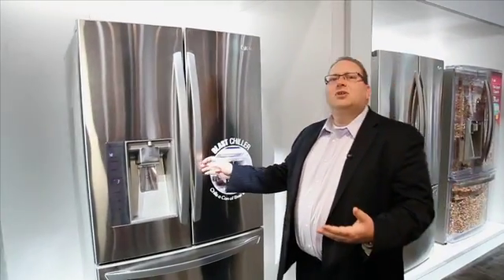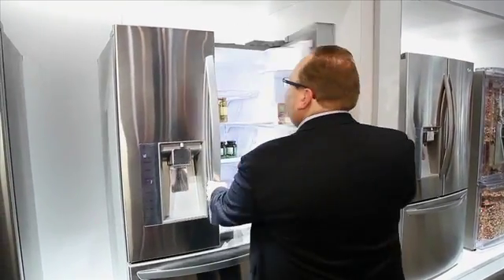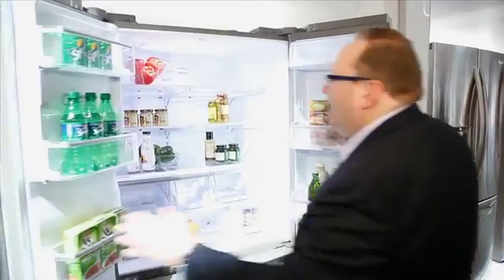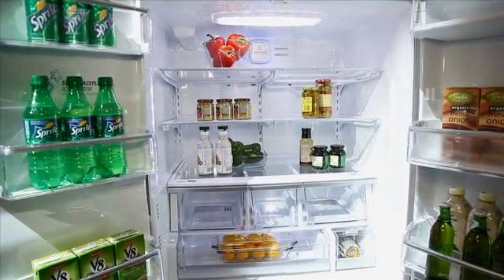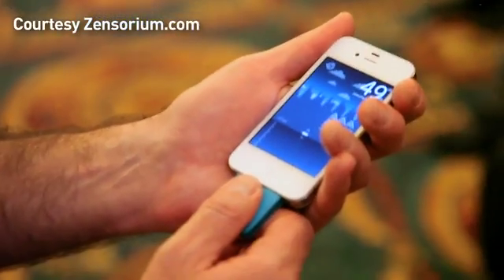In addition to that, just look at the amazing space that this fridge gives you. It's 31 cubic feet of capacity, making it the largest French door refrigerator available.